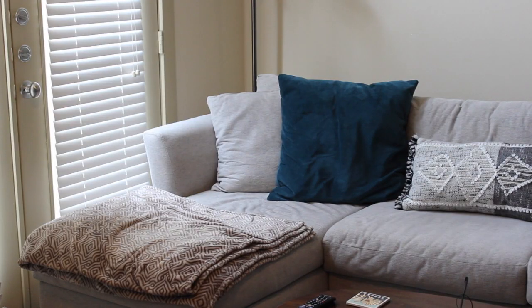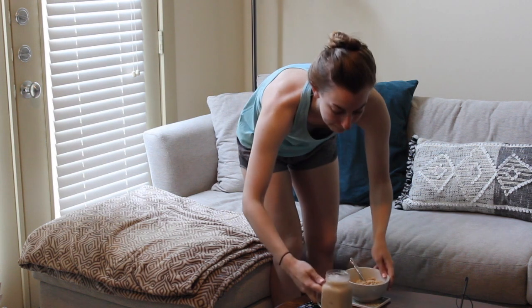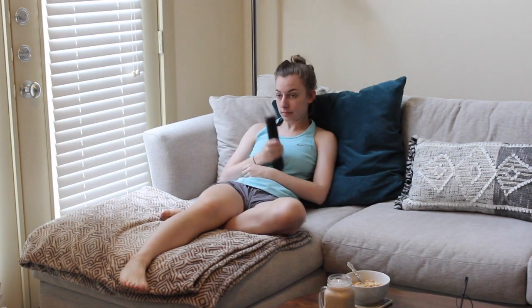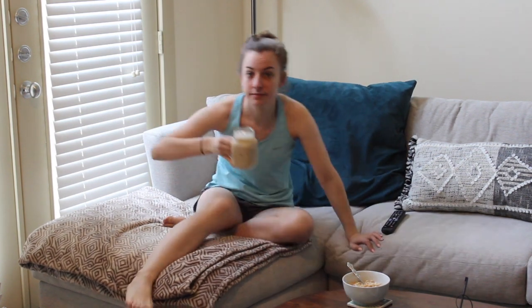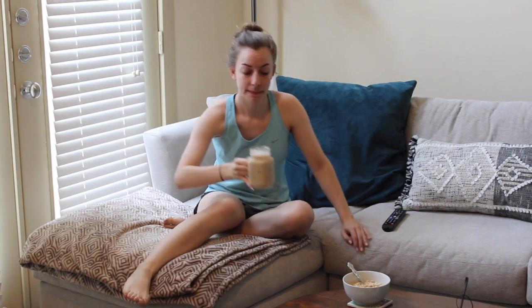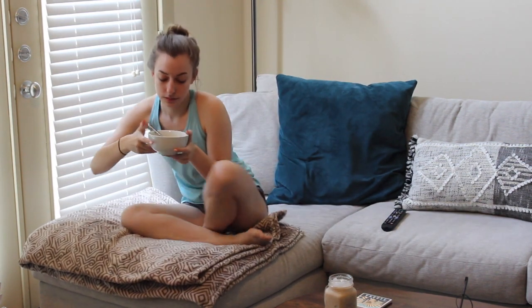Now it's time to go educate myself on the news. I like to eat my breakfast on the couch — I know if my boyfriend is watching this, he's really upset, sorry! I like to eat my breakfast and watch TV. I'll typically watch the news and try to get caught up on all the new important — and sometimes scary — things happening in the world today, because I feel it's really important to be educated and know what's going on.